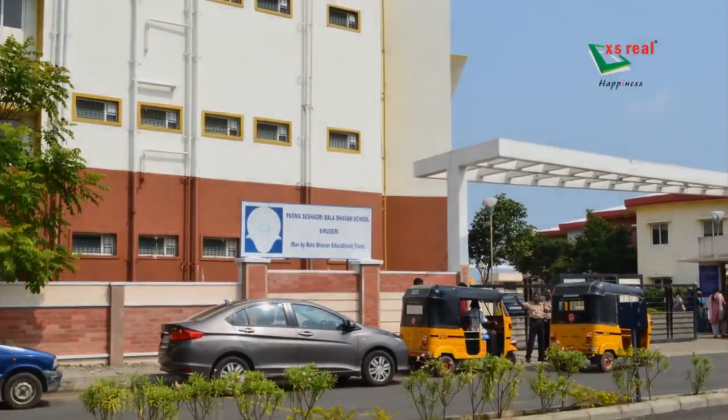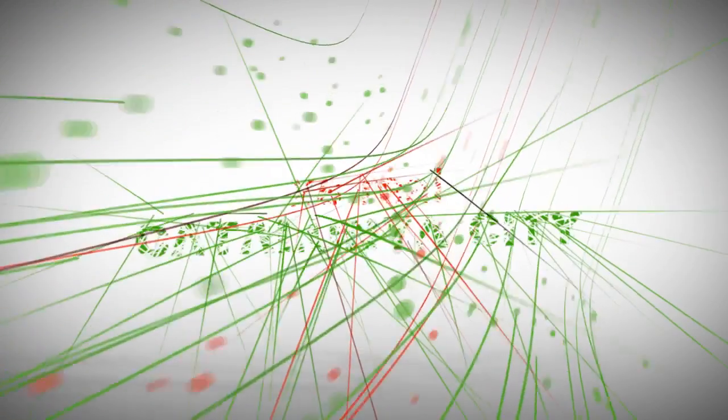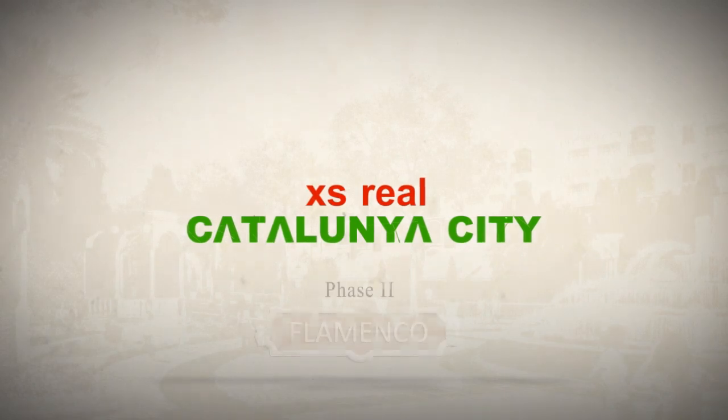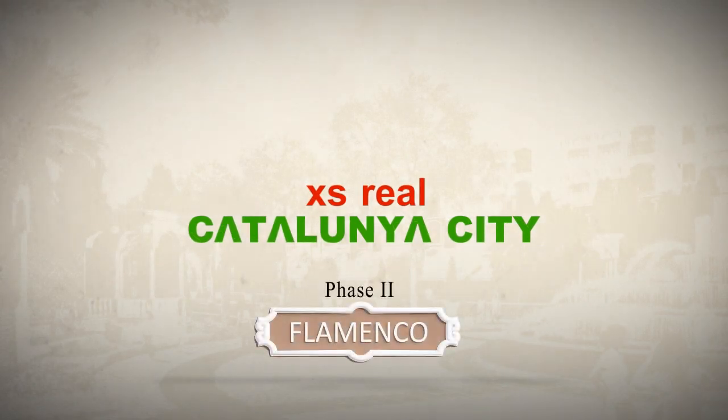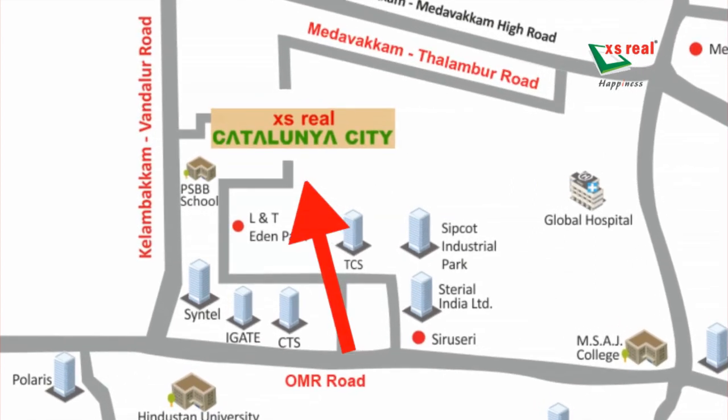XS Real is now pleased to launch their next innovative project — Catalonia City, Phase 2, Flamenco. The project is easily accessible from Oymar Road, Kelambakam-Vandalur Road, and Medavakam-Talambur Road.